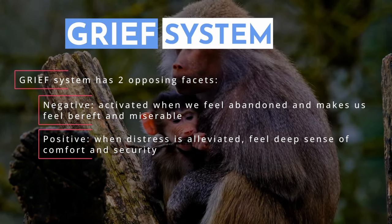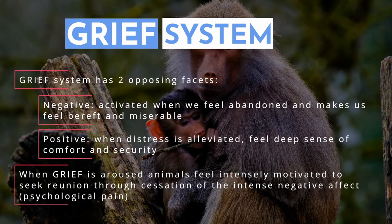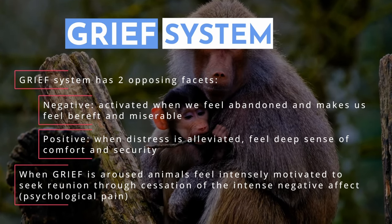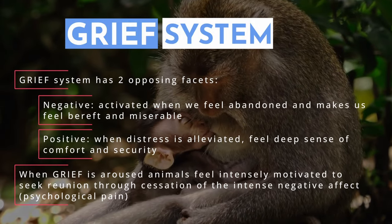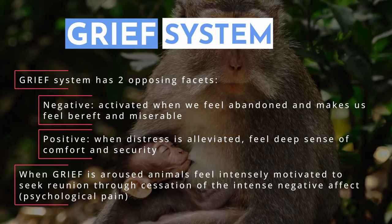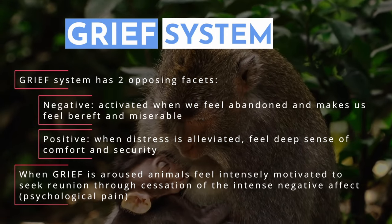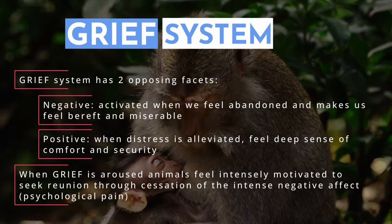When grief is aroused, animals feel intensely motivated to seek reunion, because grief is an ancient affective system that mediates the intense affect we describe as psychological pain. The feeling of grief, though very painful, is essential for our survival — it mediates the pain and the pleasure of living as a social species. The desire for close attachment with the mother provides security, and the pain of separation acts as a deterrent, which serves as the emotional blueprint for all of our social connections.